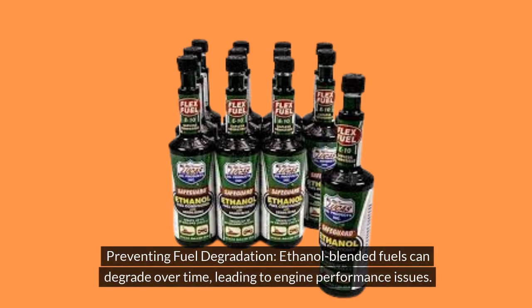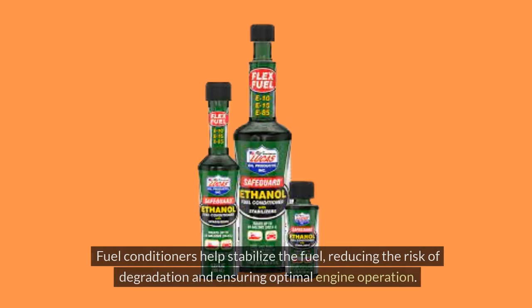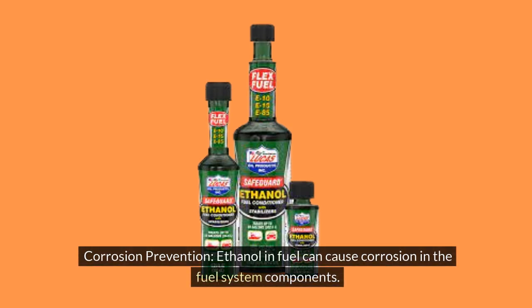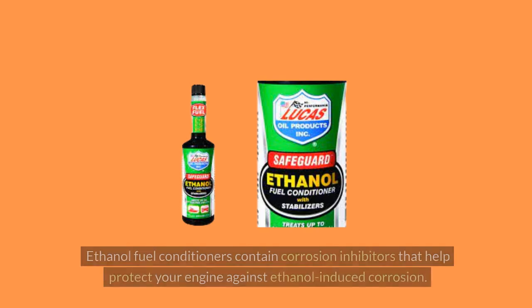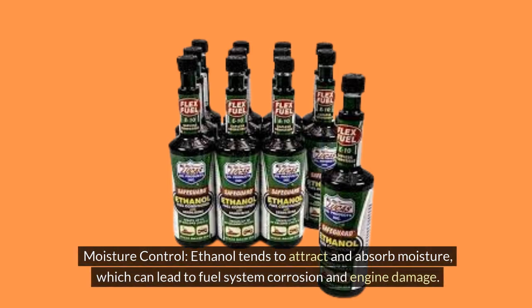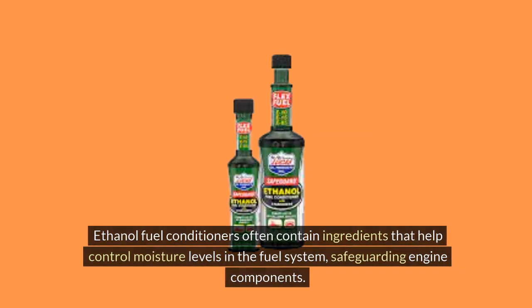Preventing fuel degradation: Ethanol blended fuels can degrade over time, leading to engine performance issues. Fuel conditioners help stabilize the fuel, reducing the risk of degradation and ensuring optimal engine operation. Corrosion prevention: Ethanol in fuel can cause corrosion in the fuel system components. Ethanol fuel conditioners contain corrosion inhibitors that help protect your engine against ethanol-induced corrosion. Moisture control: Ethanol tends to attract and absorb moisture, which can lead to fuel system corrosion and engine damage. Ethanol fuel conditioners often contain ingredients that help control moisture levels in the fuel system, safeguarding engine components.